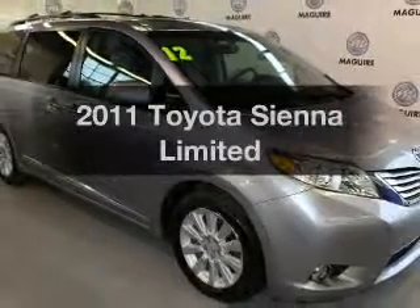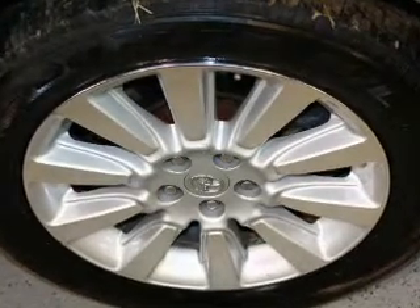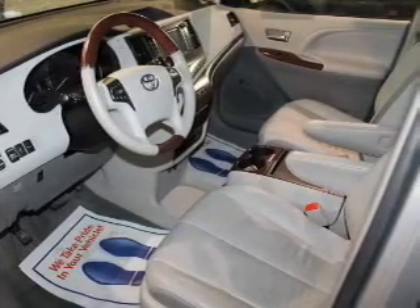Introducing the 2011 Toyota Sienna. Travel the roads in style and comfort in this great vehicle. The powertrain includes all-wheel drive with a reliable six-cylinder engine that responds smoothly to its six-speed automatic transmission.